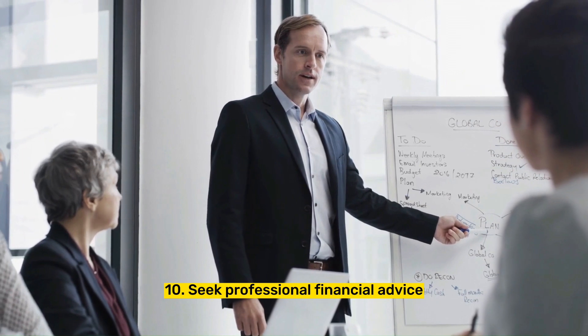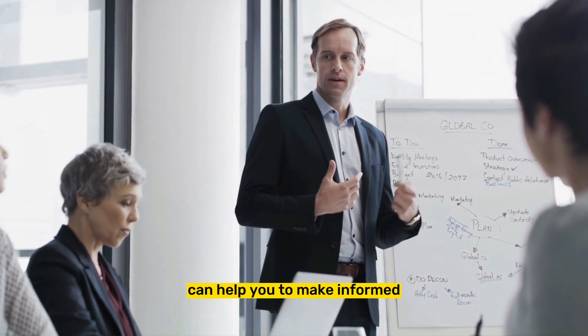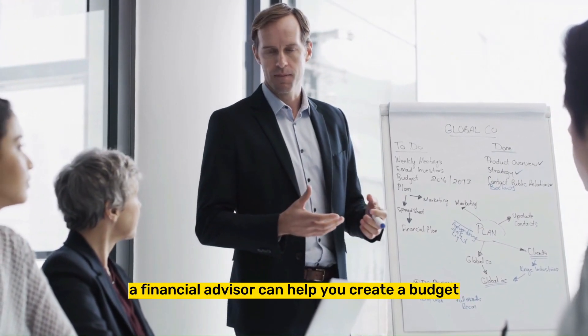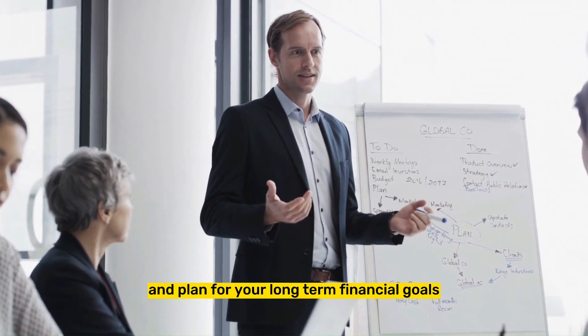Tip 10: Seek professional financial advice when needed. Seeking professional financial advice can help you to make informed decisions about your money. A financial advisor can help you create a budget, invest your money, and plan for your long-term financial goals.